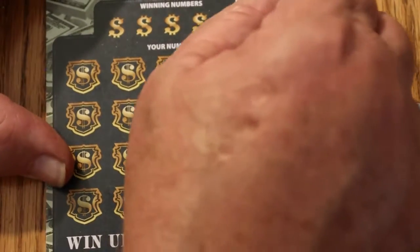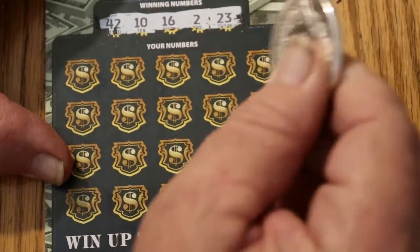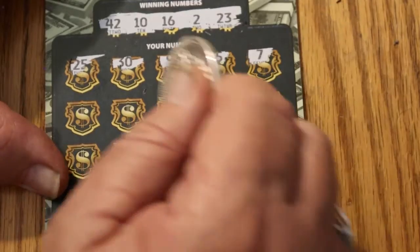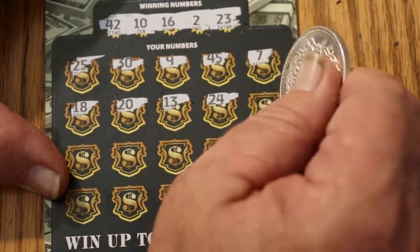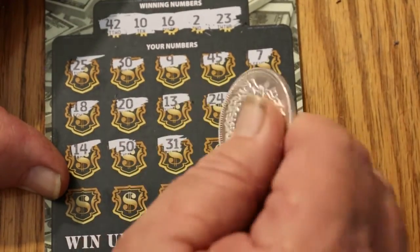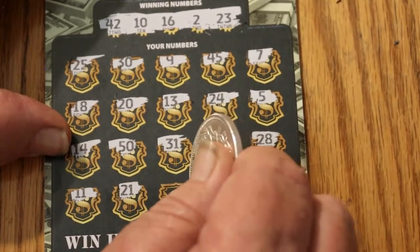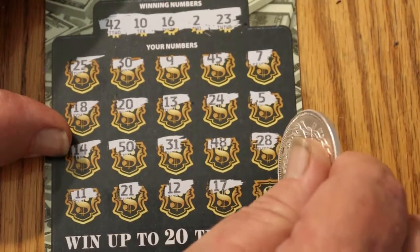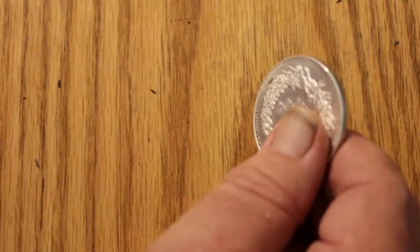Ticket 26. 42, 10, 16, 2, and 23. 25, 30, 90, 45, 7, 18, 20, 13, 24, 5, 14, 50, 31, 48. 28, 11, 21, 12, 17, and 4. Two in a row with nothing. The bonus would have been no bonus anyway.